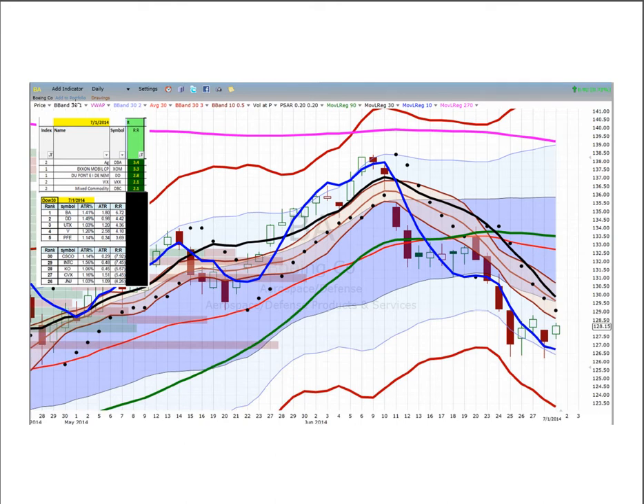Boeing looks pretty good here. It had five days of failure to fail further — a Z pattern with a Z score of less than minus two. It has held for five days and had a universal entry today. You can buy it not later than 129.50 with targets at 132.50 and 136, and then back to the 270. Boeing is offering 6.7-to-1 ATRs back to the 270.